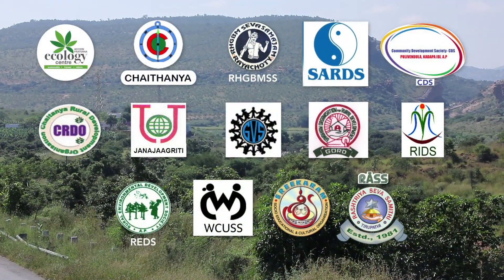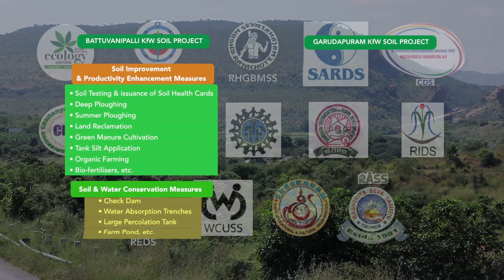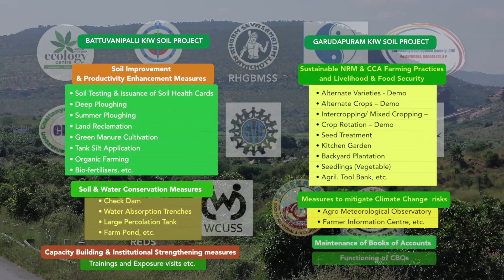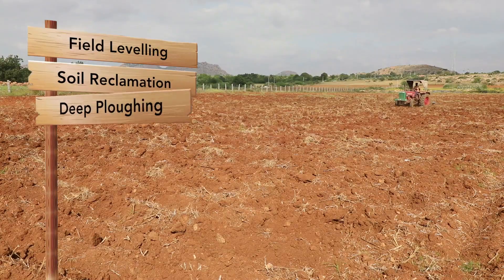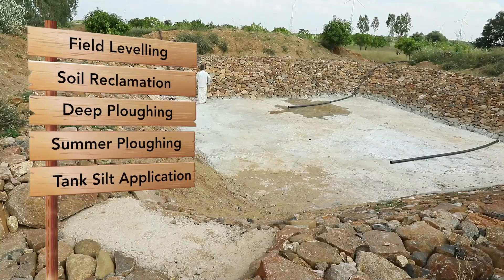The NGOs systematically implemented the program phase-wise in each KFW soil project. Under soil and water conservation measures, a range of activities were employed.